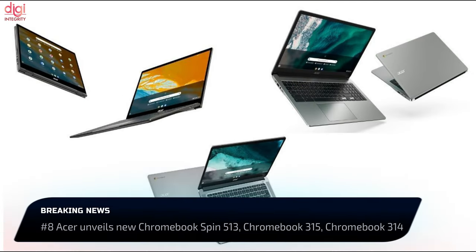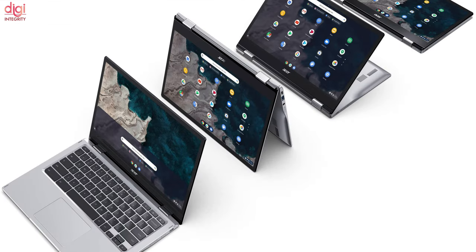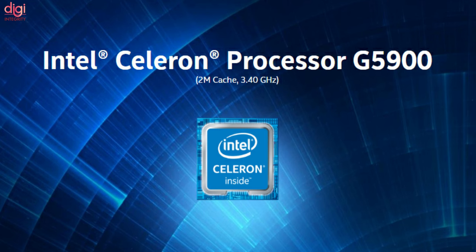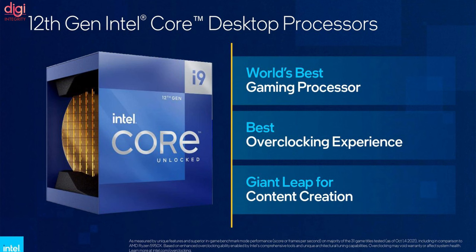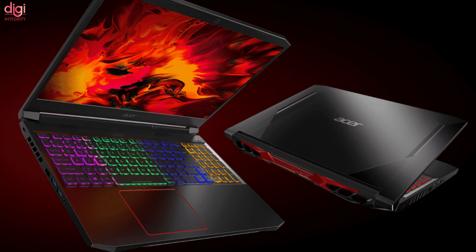At CES 2022, Acer unveiled new Chromebooks and gaming laptops. These include the Chromebook Spin 513 powered by a MediaTek Kompanio 1380 processor, and the Chromebook 315 and 314 featuring Intel Celeron processors. Acer also announced the Predator Triton 500 SE and Predator Helios 300 gaming laptops with 12th-gen Intel Core processors and NVIDIA GeForce RTX 30-series laptop GPUs. The Acer Nitro 5 also comes with AMD Ryzen 6000 models.